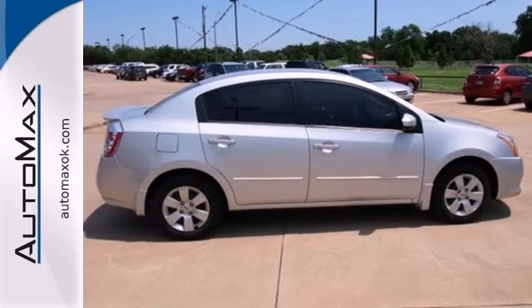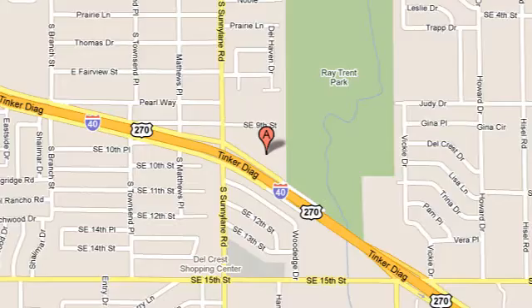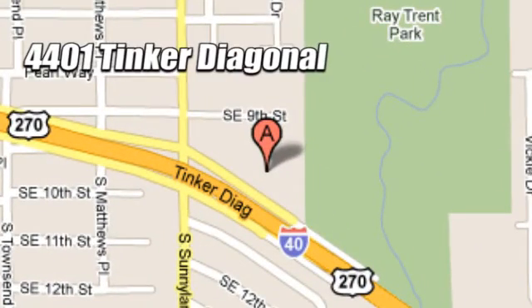Make this sedan yours. Start by taking it for a test drive today. We work hard to serve our customers and to cultivate long-lasting relationships. Visit AutoMax Hyundai Dell City today at 4401 Tinker Diagonal in Dell City, Oklahoma.